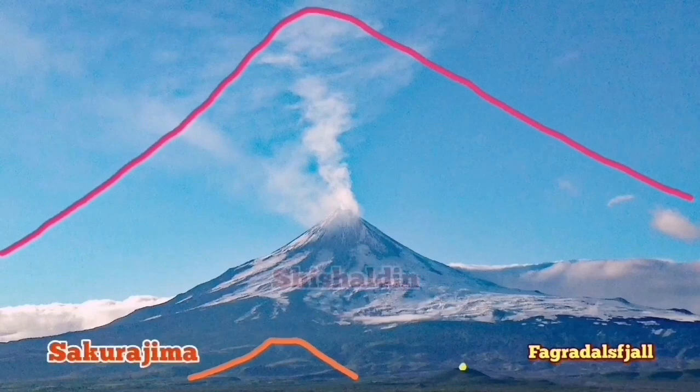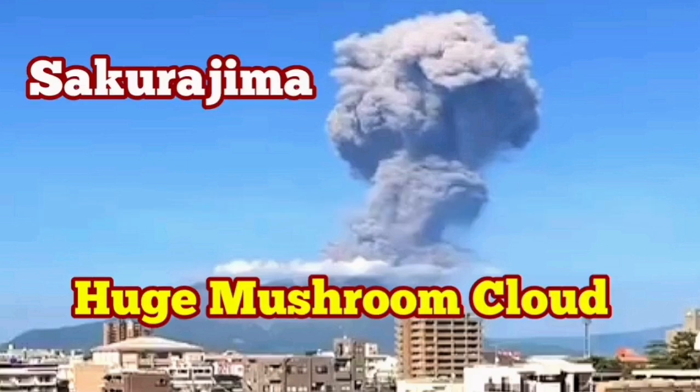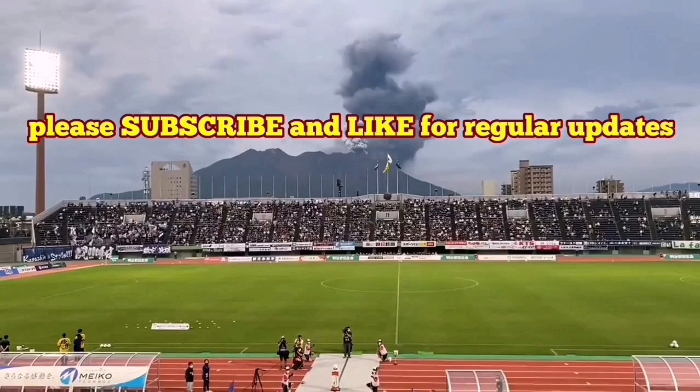We saw this explosion. Imagine waking up in the morning or seeing in the midday such an explosion — it's interesting. People are used to that. We have seen videos where people are actually playing football during one of these eruptions. Sakurajima volcano in the Kyushu Island in southern Japan has erupted during a football match.